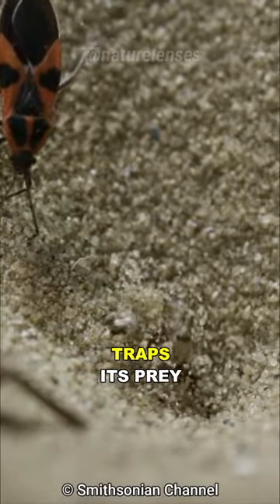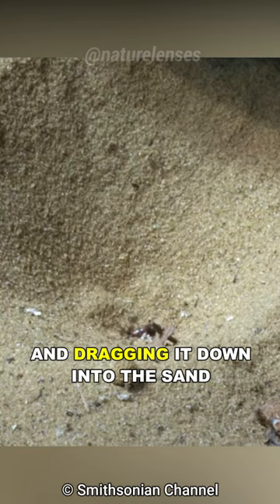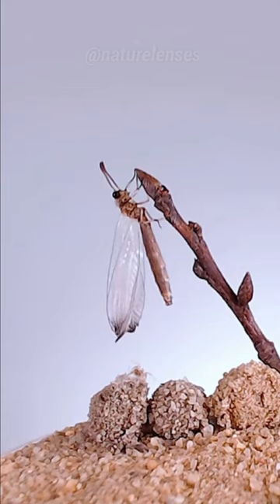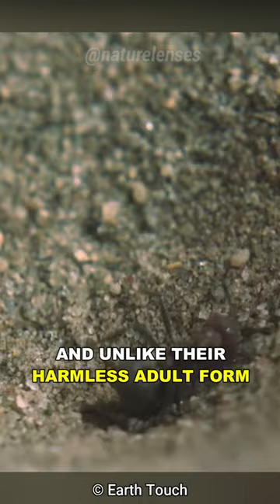This insect traps its prey by digging a sand pit and dragging it down into the sand. Meet the antlion, nature's death trap. Antlions are the larval stage of a flying insect known as lacewings, and unlike their harmless adult form, antlions are predatory.